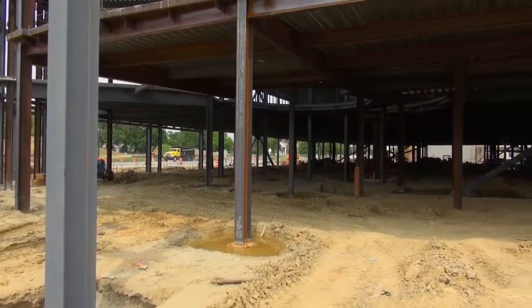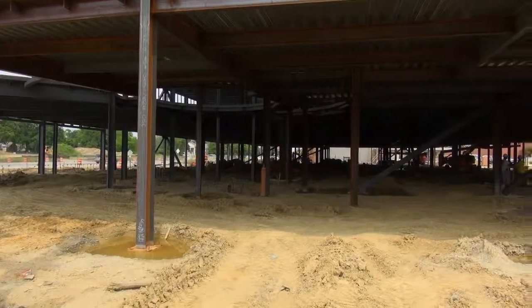The first half of the building is the police department and the various divisions. Upstairs above us will also be police department.